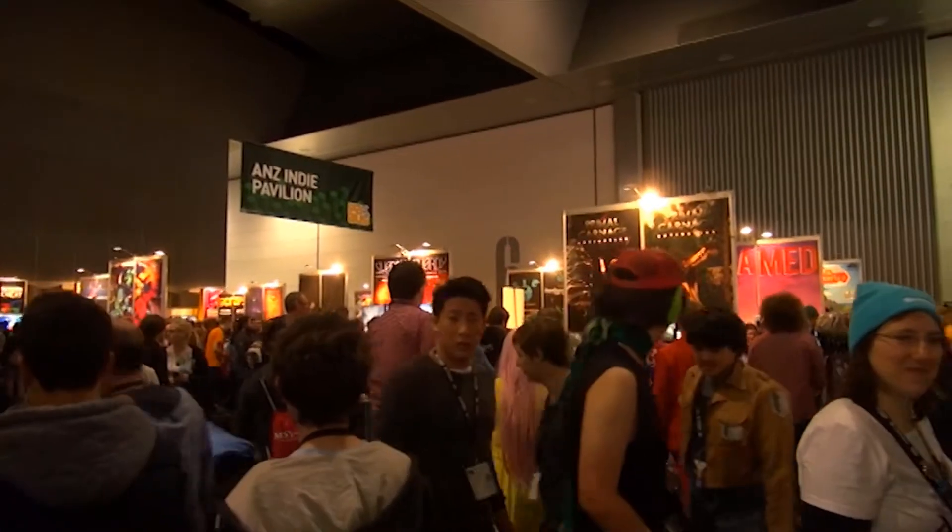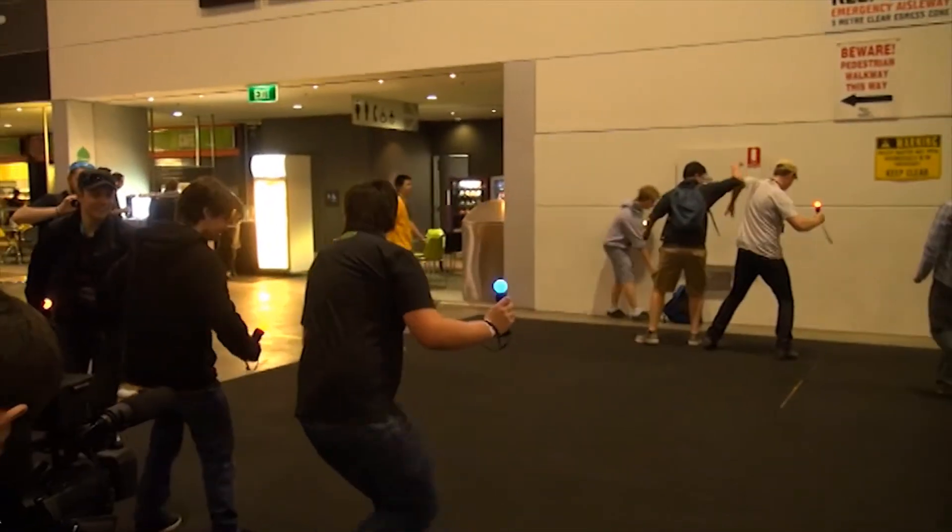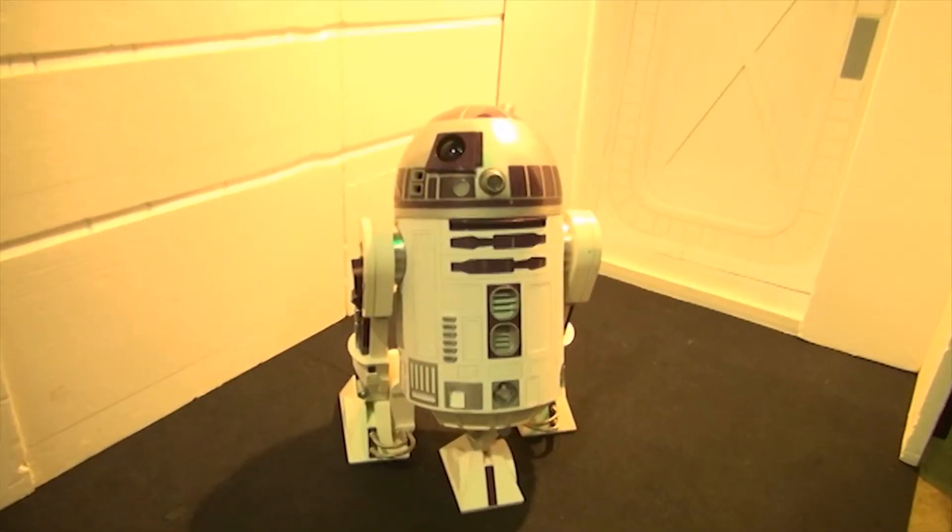Right now we have our top 10. When we go to expos like PAX or E3, we see a lot of different, crazy, interesting, weird things, and we like to compile them all into one list to show you guys what it's like to actually be here. So here's our top 10 things that we've seen at PAX Australia.